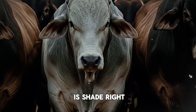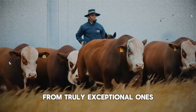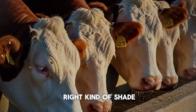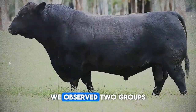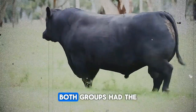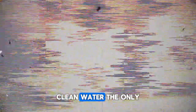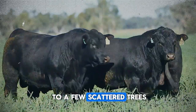So the obvious solution is shade. But here's the critical part—the detail that separates average results from truly exceptional ones. It's not just about having shade; it's about having the right kind of shade. We observed two groups of fattening Hereford bulls over a 90-day summer period. Both groups had the same genetics, the same high-quality feed, and the same access to fresh, clean water. The only difference was their environment. Group A had access to a few scattered trees.